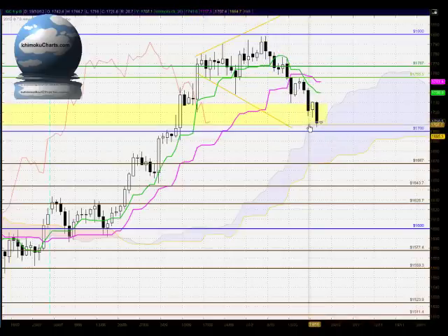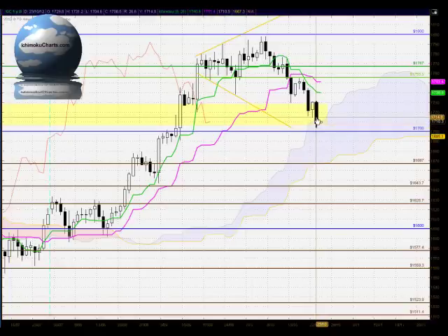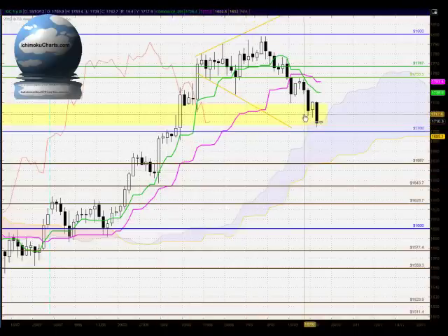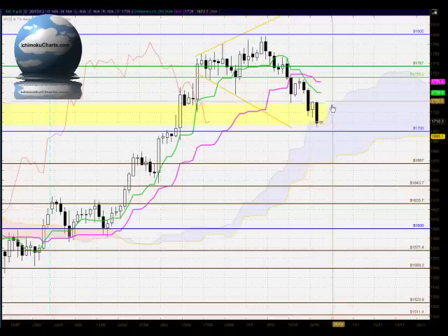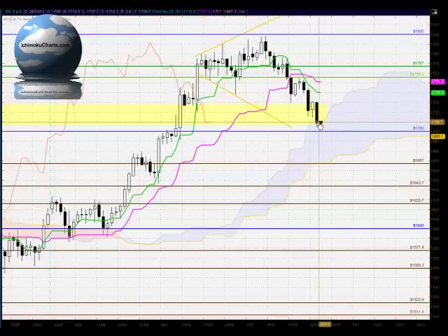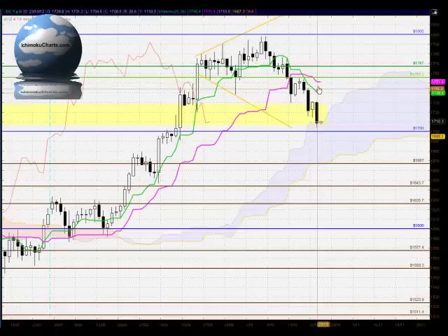In terms of Ichimoku, now that the market has closed within the cloud we have a neutral market in big picture terms — only just below, so not highly significant, but we're certainly not trading above the cloud. Technically this market is no longer bullish in big picture terms, which could be significant because we haven't seen the market trading within the cloud for quite some time. The market has been bullish in big picture terms for a long period, so there is a possibility of lower levels, though it's neutral in the long-term time frame. The market is quite bearish in the medium and fast term time frames, trading below the Kijun Sen, the Pink Line, and the Tenkan Sen.